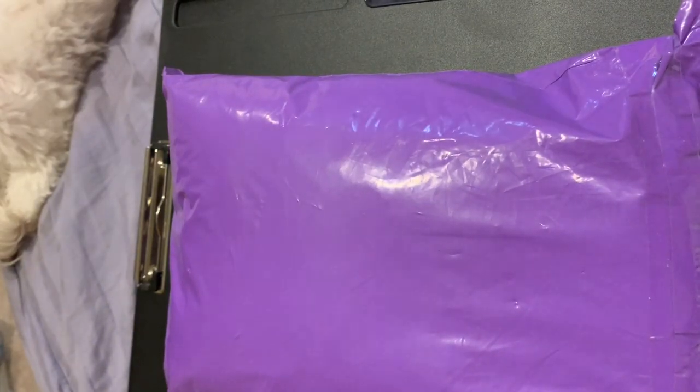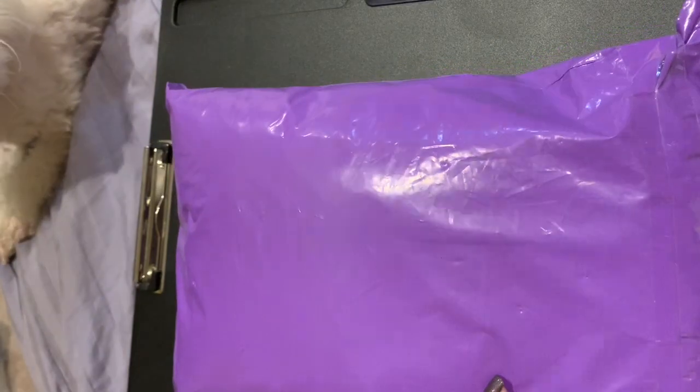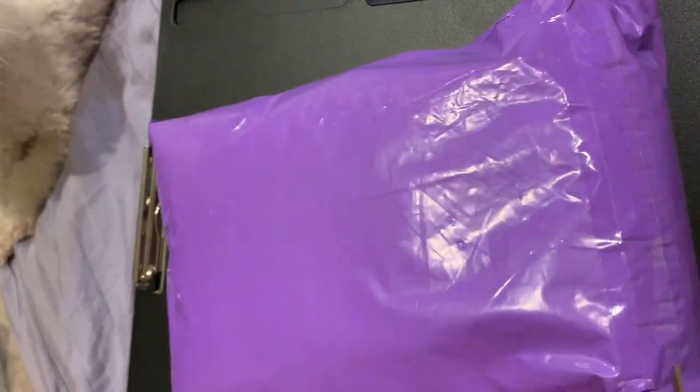We're gonna open this up, trying to be really careful. You can see Emerald wants to see what's going on with this little package as well — he's a little curious.